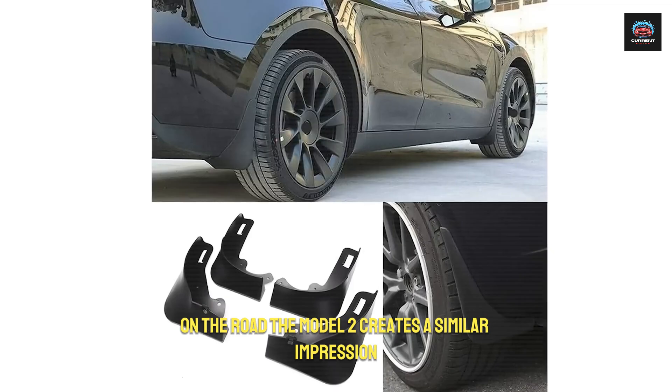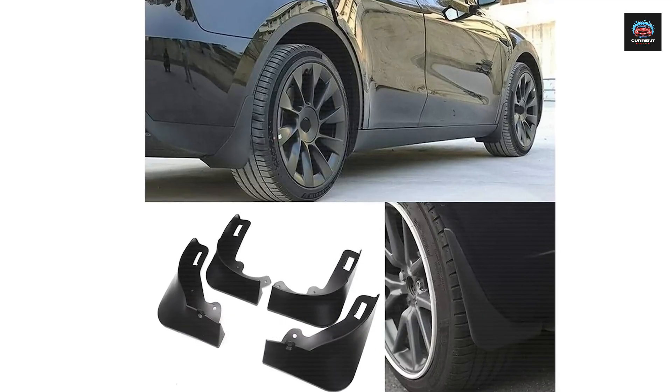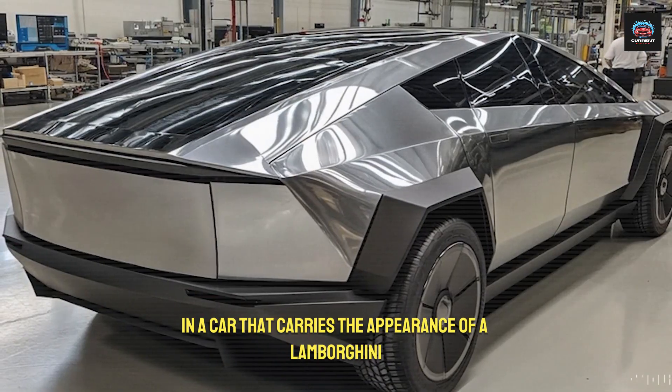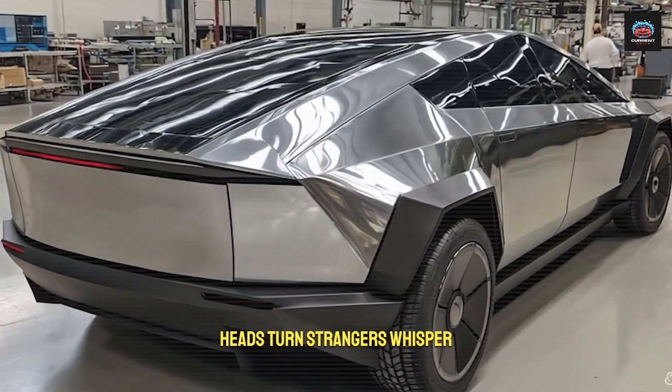On the road, the Model 2 creates a similar impression. Imagine arriving at a supermarket in a car that carries the appearance of a Lamborghini. Heads turn, strangers whisper.